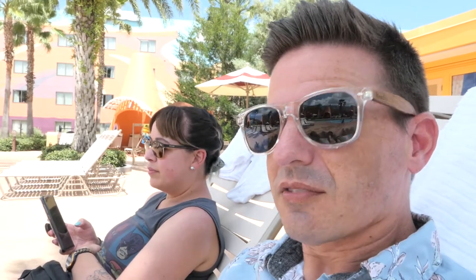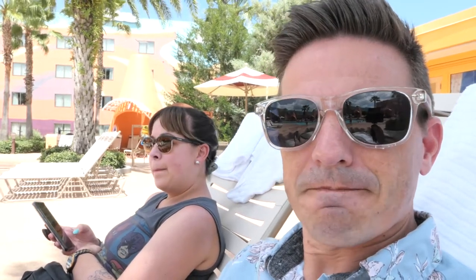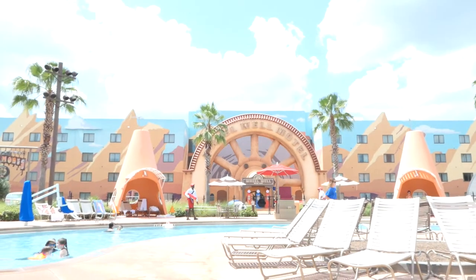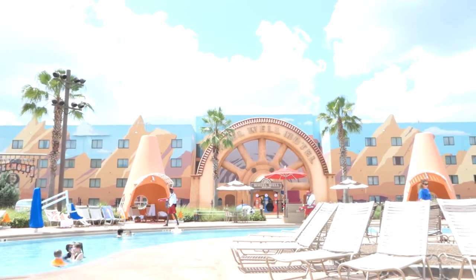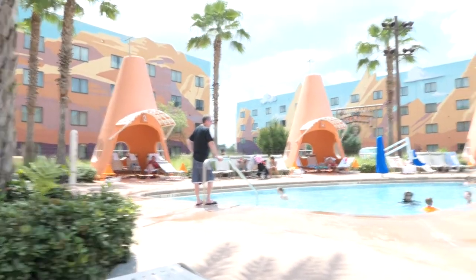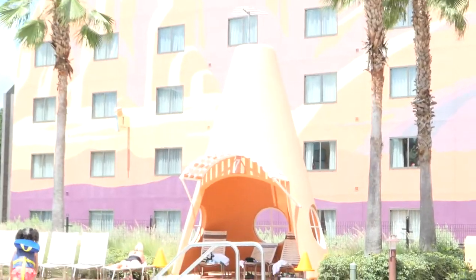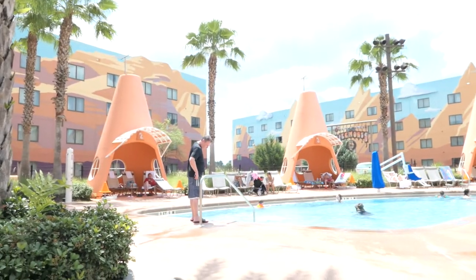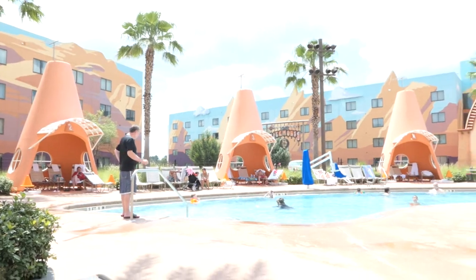Art of Animation. We'll show you around. This first place we're at is the old Cozy Cone Pool. This pool's pretty nice because it has all these cool cones that you can get in. You don't reserve them or anything. It's first come, first serve. This pool generally seems to be a little bit quieter than the other pools too, which is pretty cool.